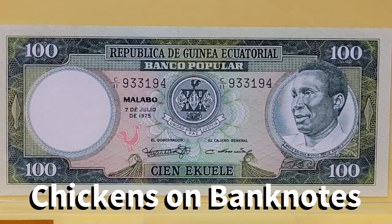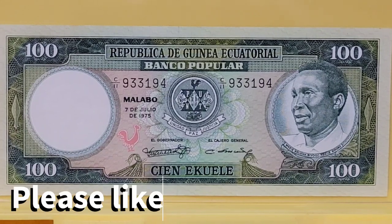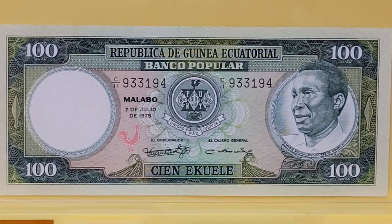Welcome to another Numismatic Notes with Benjamin. I am Benjamin and today I'm going to share with you another theme video, but this time on the splendid chicken. Banknotes from around the world that depict the chicken. Before I go any further, I'd like you to click that subscribe button and like and share my videos as widely as you know how. And with that, we're going to get started with some chickens on banknotes.